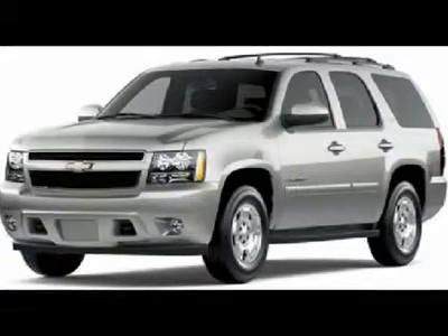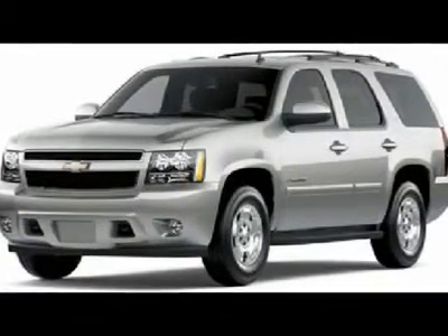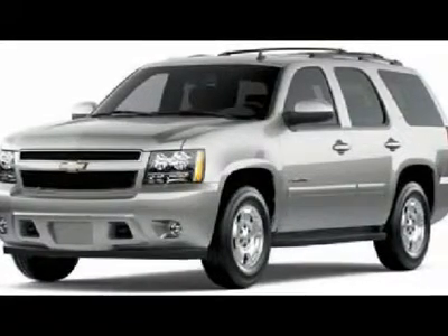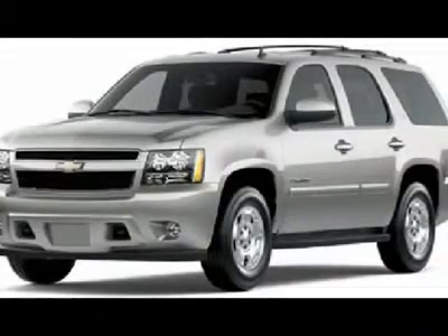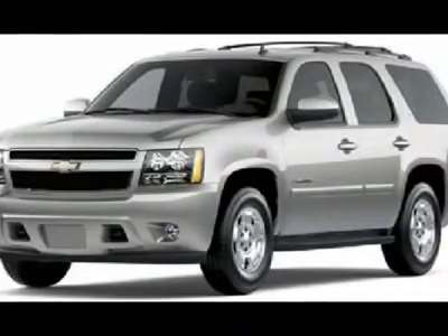Nearside interior rearview auto-dimming with rear camera display includes UVC rearview camera system. Not available with UULM FM stereo with CD player and MP3 playback, navigation voice recognition, or UUKM FM stereo with MP3-compatible CD/DVD player and DVD-based navigation.